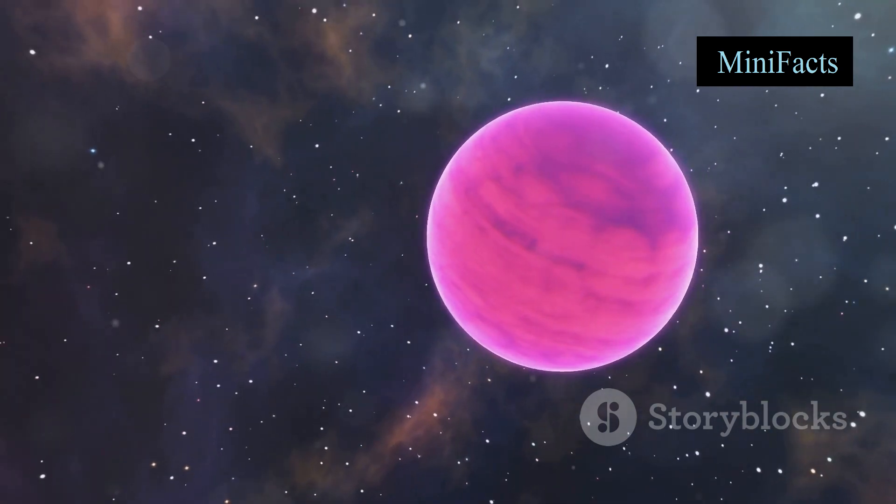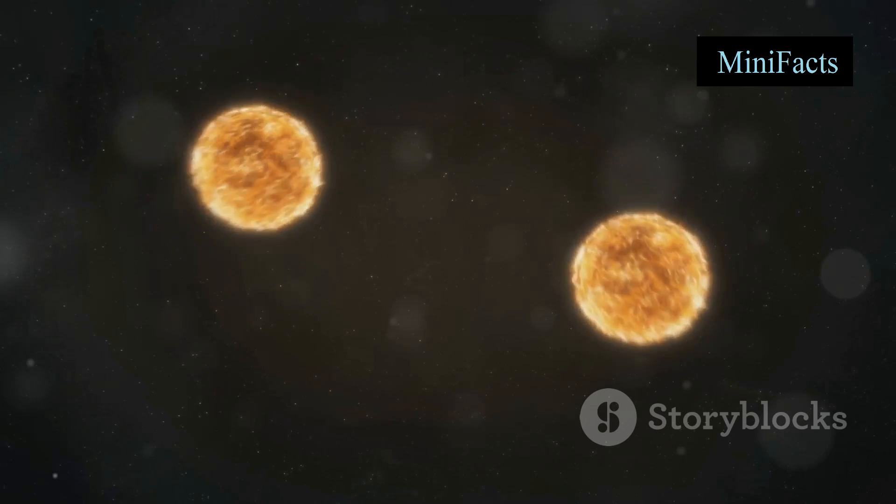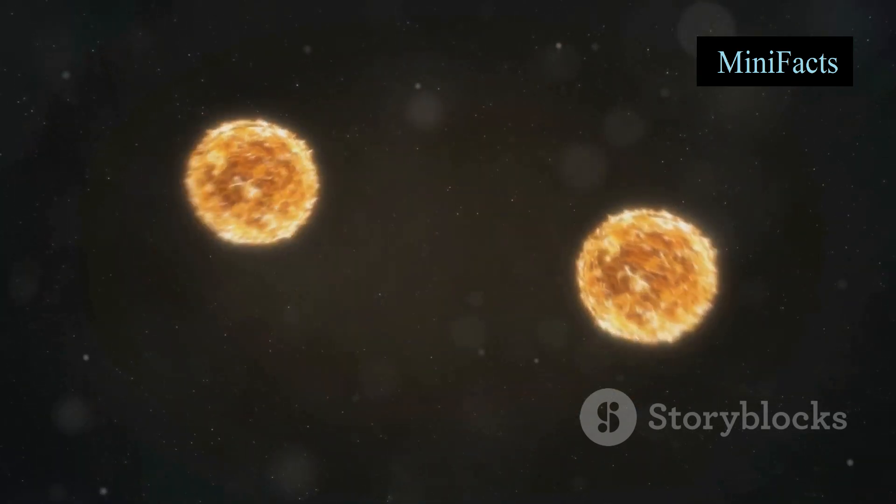By carefully measuring this dimming, astronomers can infer the presence of an exoplanet. It's like detecting a flea crossing a spotlight from miles away.